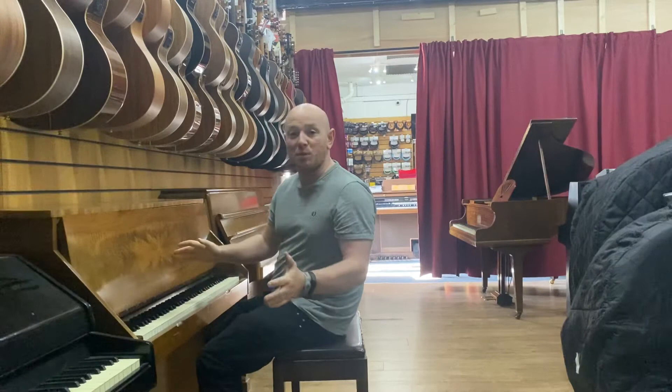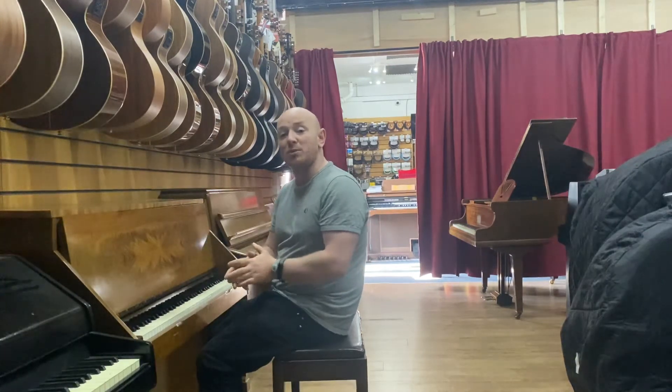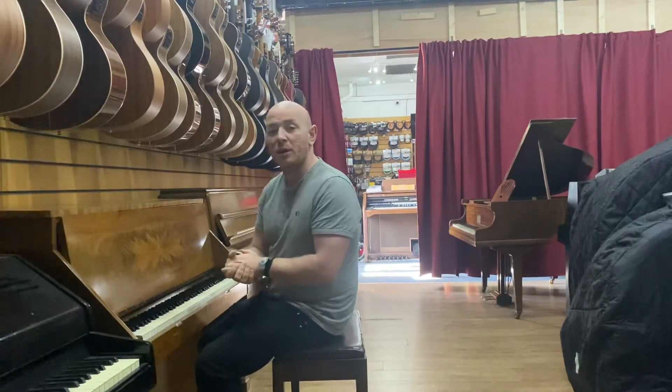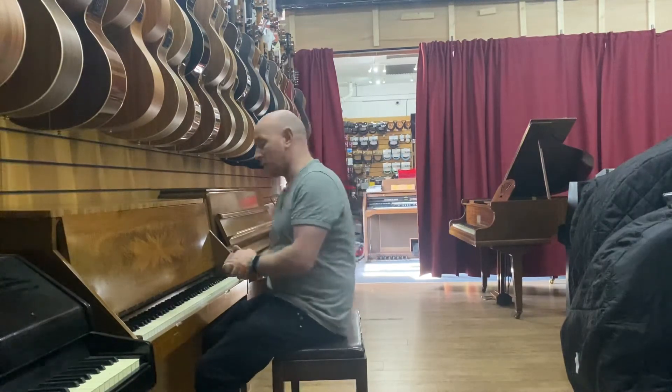It's currently in a big clearance that we're doing at our showroom in Mansfield, Nottinghamshire. We've got over 300 pianos and we're clearing out quite a few to make space for some new stock that's coming in. Here we go.